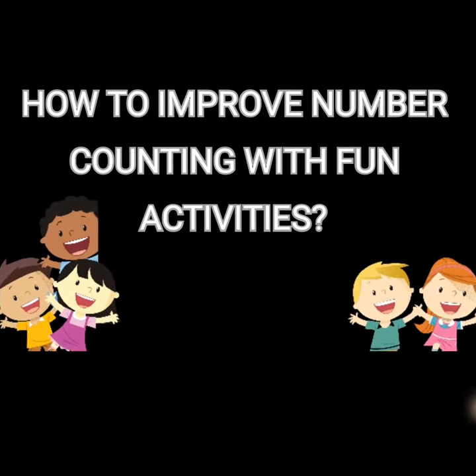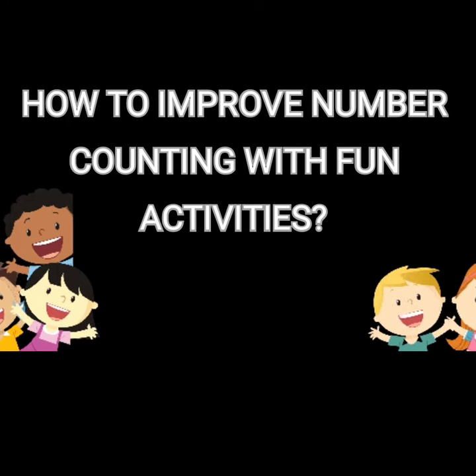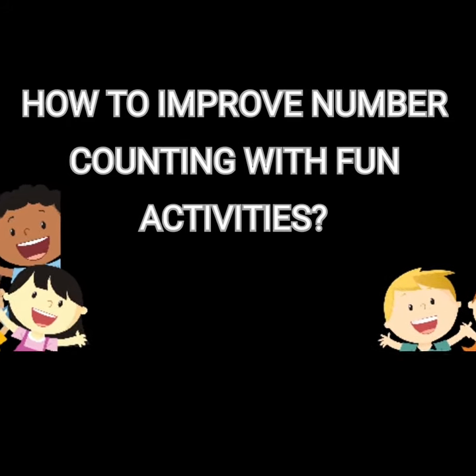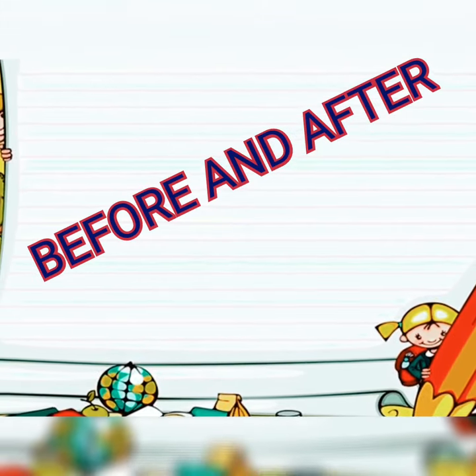Hello friends, welcome back. Today I am going to tell you how you can improve number counting in your child by doing very simple activities. So friends, our first activity is before and after.